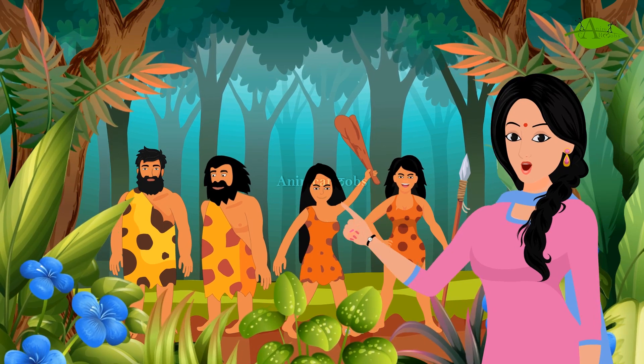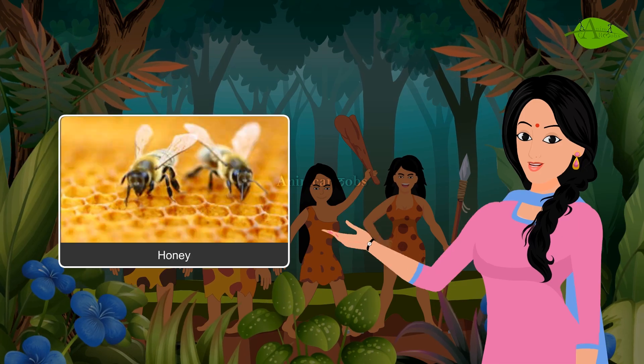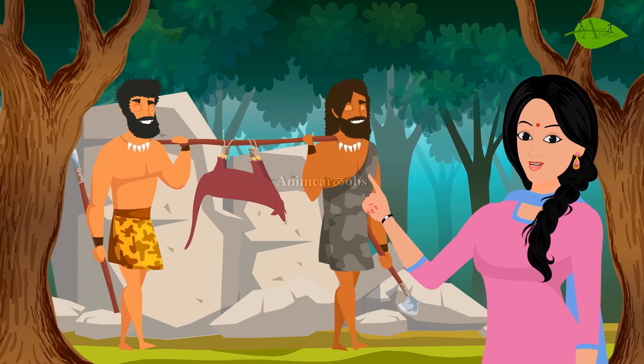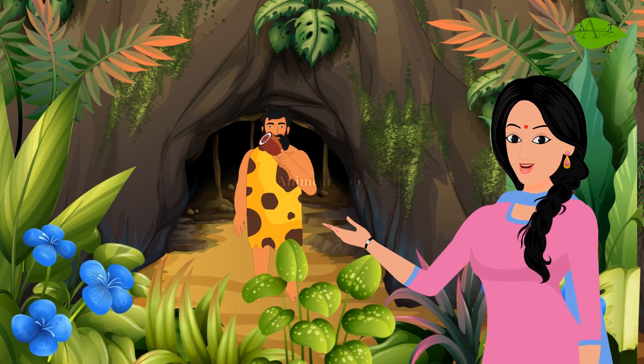He ate fruits, roots of plants, nuts, and honey. Apart from these, he killed wild animals and ate their flesh. He ate the flesh of animals without cooking because he did not know how to make fire and cook the flesh.